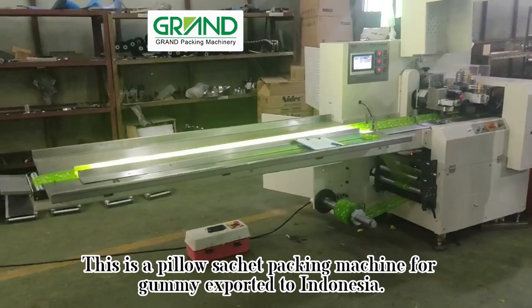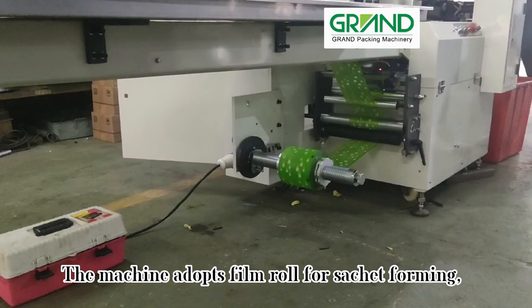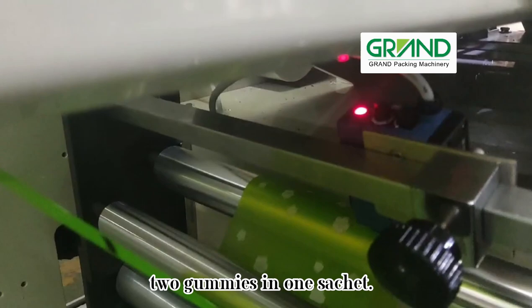This is a pillow sachet packing machine for gummy, exported to Indonesia. The machine adopts a film roll for sachet forming with a pillow packing type of back sealing. Gummy size is 20×10mm, with two gummies in one sachet.